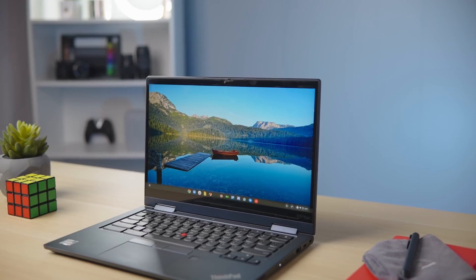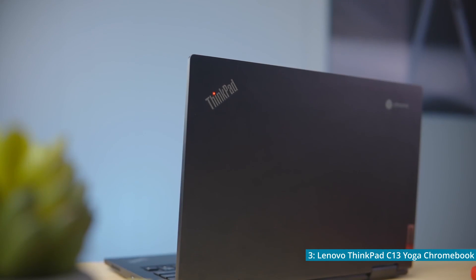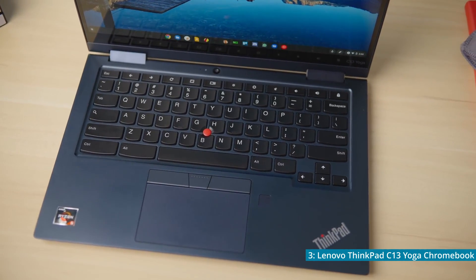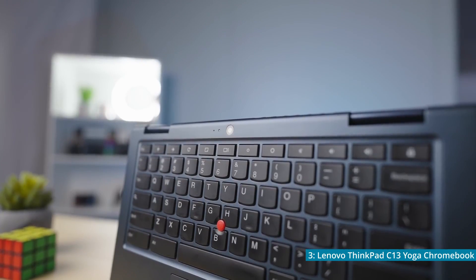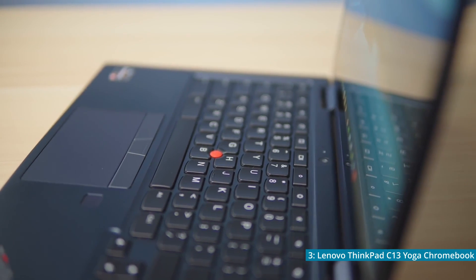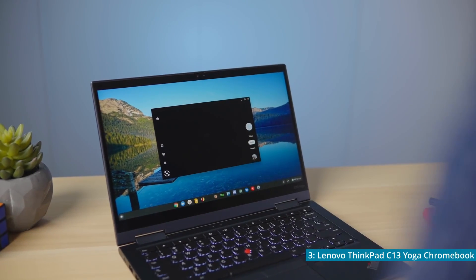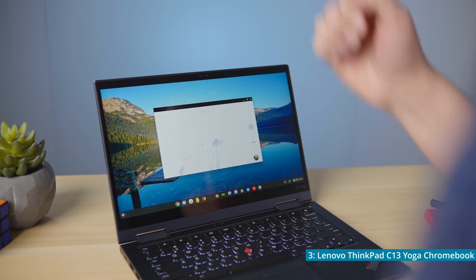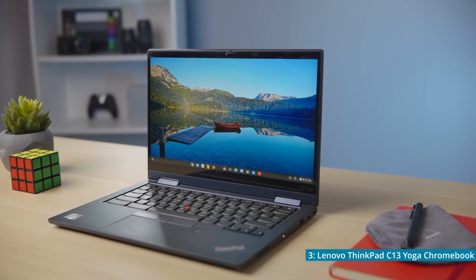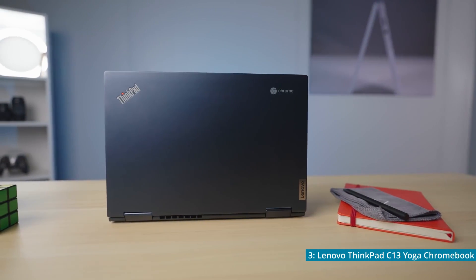Number 3, the Lenovo ThinkPad C13 Yoga Chromebook. With the extremely long name comes an extremely long list of features that sets this Chromebook apart. For starters, it includes a fingerprint scanner that can be used to unlock the device, so you'll never have to waste time on passwords again. It also has a backlit keyboard for those who like to use their devices in the dark. The C13 has a webcam that can record 720p video, perfect for anyone looking to join Zoom meetings or video conferences. The screen of the Chromebook is 13.5 inches and has a resolution of 1080p. Weighing about 3.1 pounds, it is just as portable as the previously mentioned Flex 5.